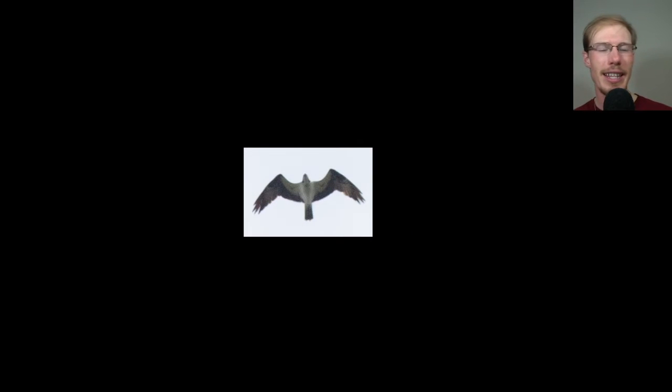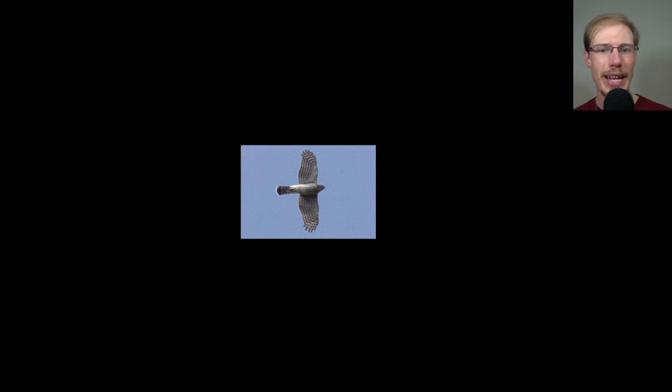Here's another osprey in that classic glide posture. Here we have a juvenile Cooper's hawk — pretty classic pose with really straight wings and a long tail, telling us it's in the accipiter genus. We see it's got a very curved, rounded tip to the tail with a bold white tip, and the breast has streaking on the upper breast but not much down on the belly. This is just classic juvenile Cooper's hawk.